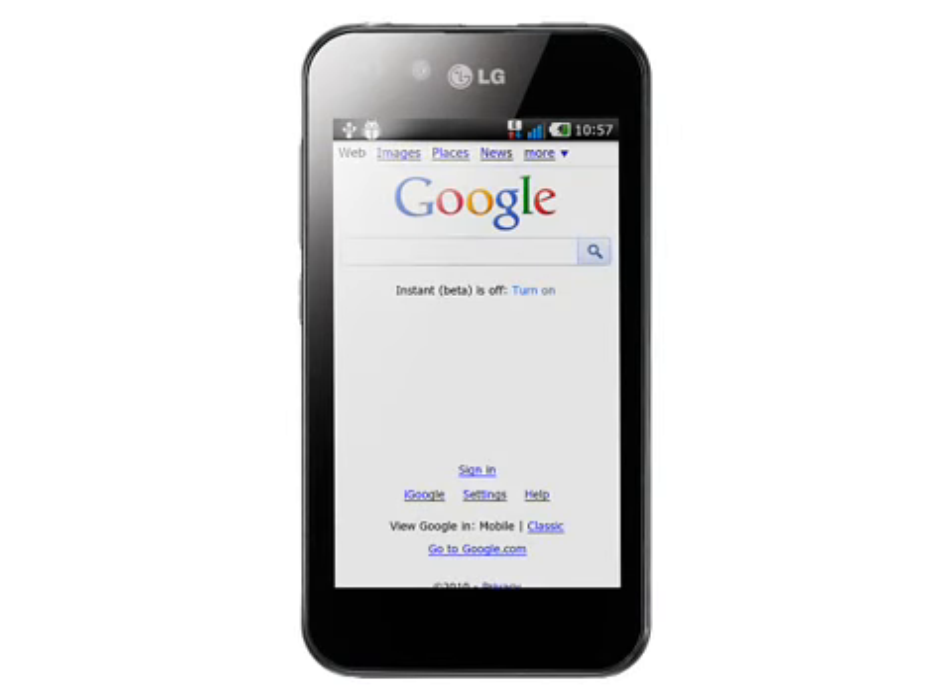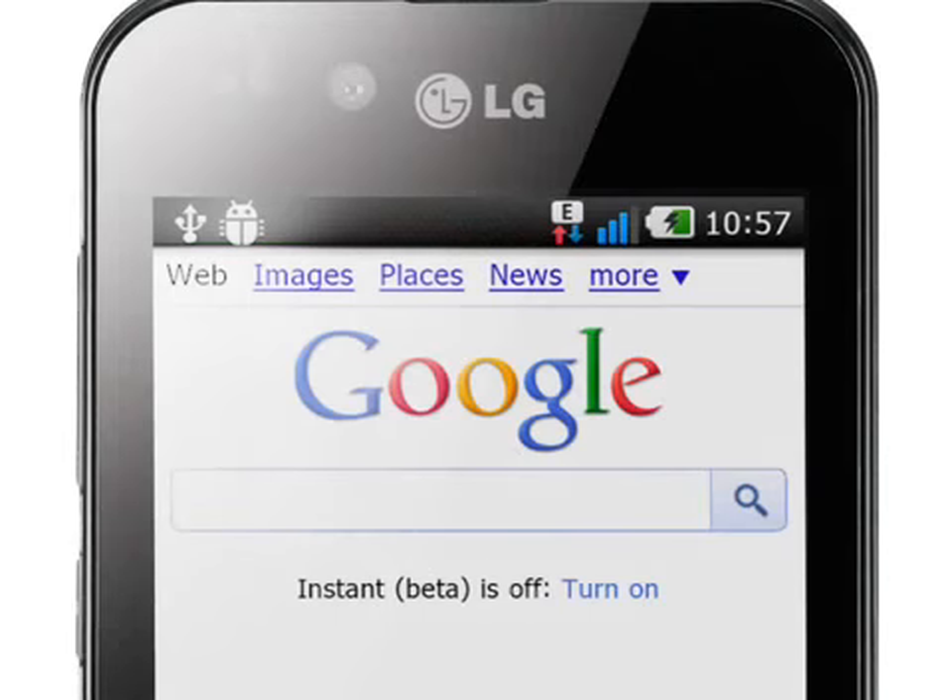The main selling point with the Optimus Black is its screen. It uses LG's NOVA technology to give a clear bright display, and crucially it uses significantly less power in everyday use compared to rival OLED panels. LG say that the NOVA display is designed to be the brightest and most readable panel on the market, with higher levels of brightness, high contrast and pure whites that can be used indoors or in direct sunlight.